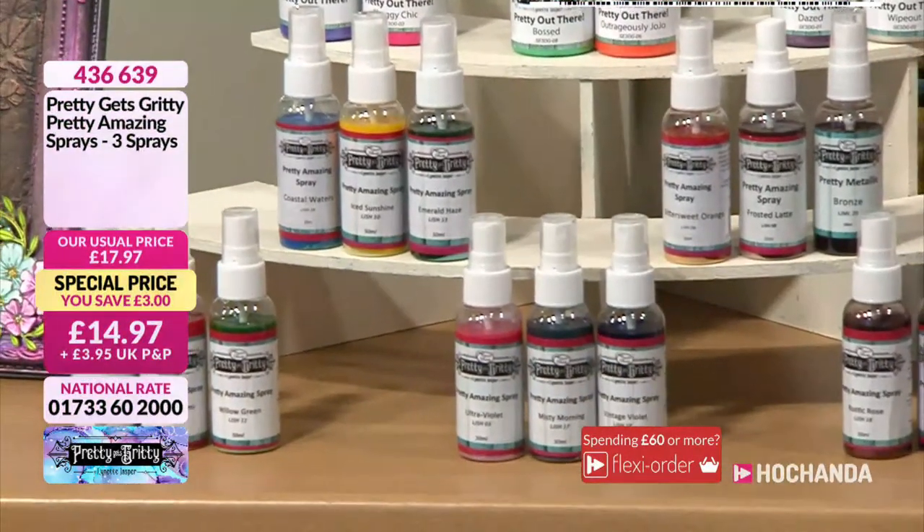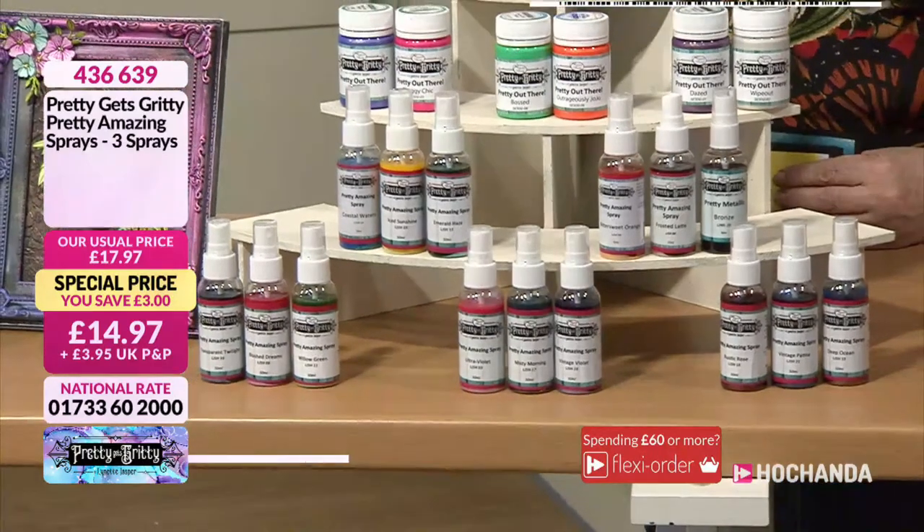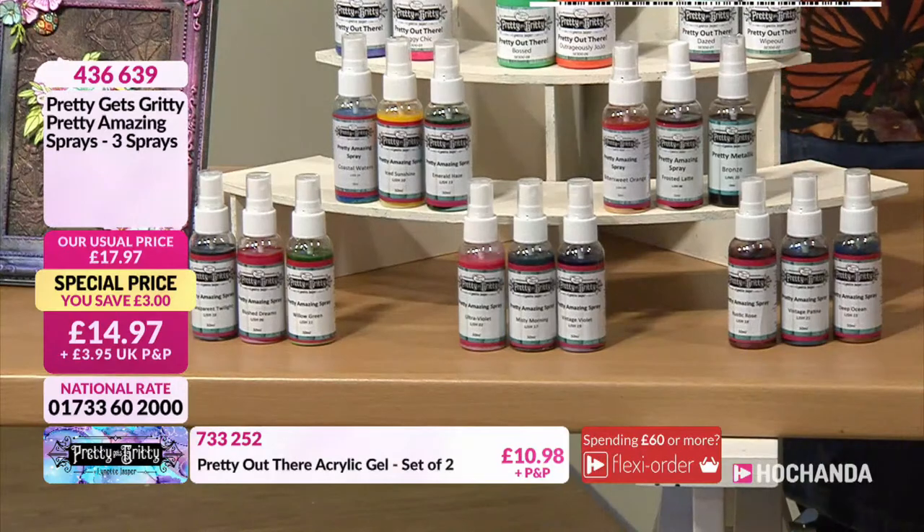My first introduction to these was Charmaine working with some earlier on. She was spraying through her strands with incredible results. They are very, very pretty sprays.